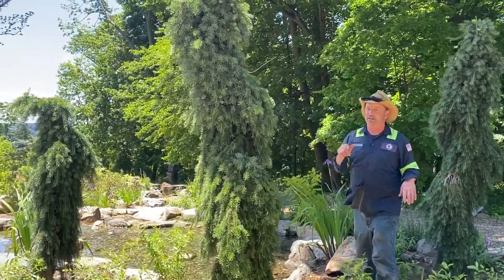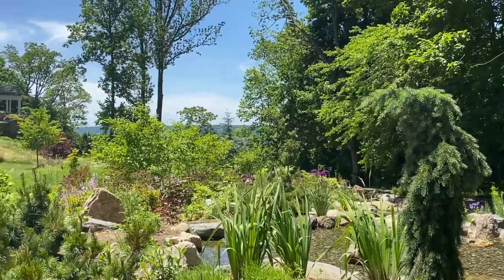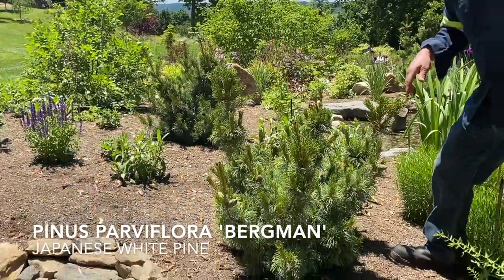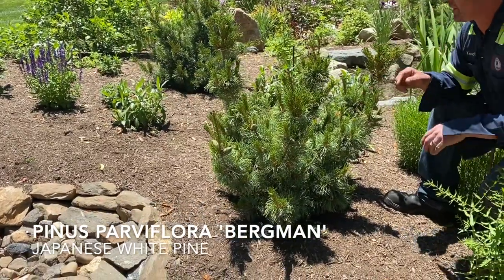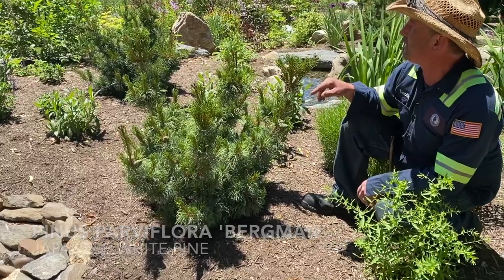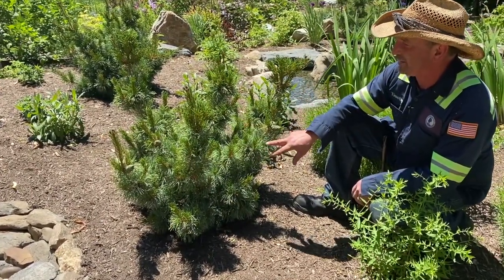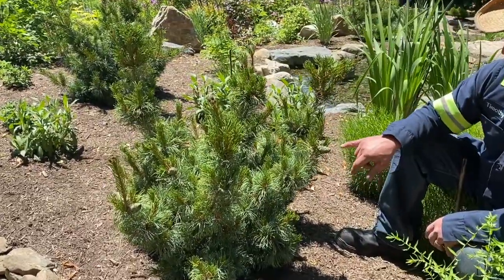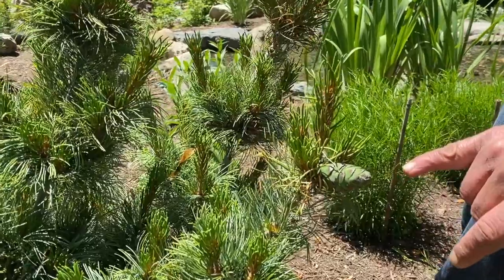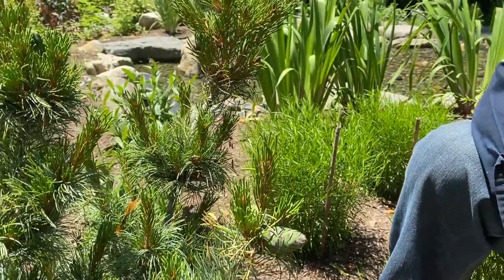Moving through the garden, we come to another interesting conifer in the blues: Pinus parviflora Bergman. It's a semi-dwarf, so it shouldn't get much more than three to five feet. We've planted multiples — very interesting, tight foliage. The early spring growth gets a really interesting red tint to it, and now you can see these cones that will persist through the rest of the season.